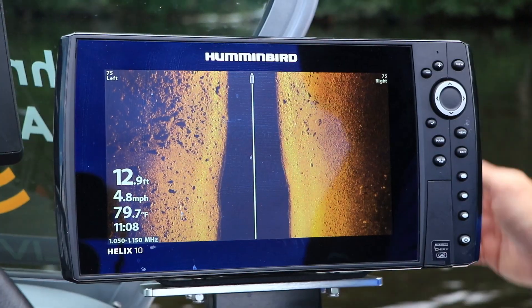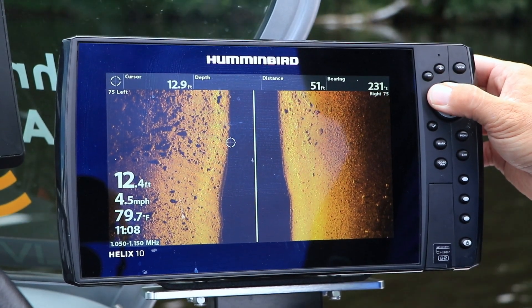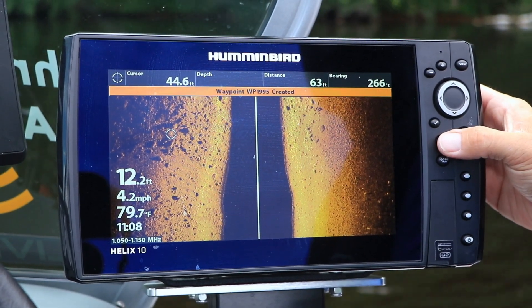Waypoints are an important part of every fishing adventure. We use them to mark places to fish, areas to avoid, and even how to get back home.